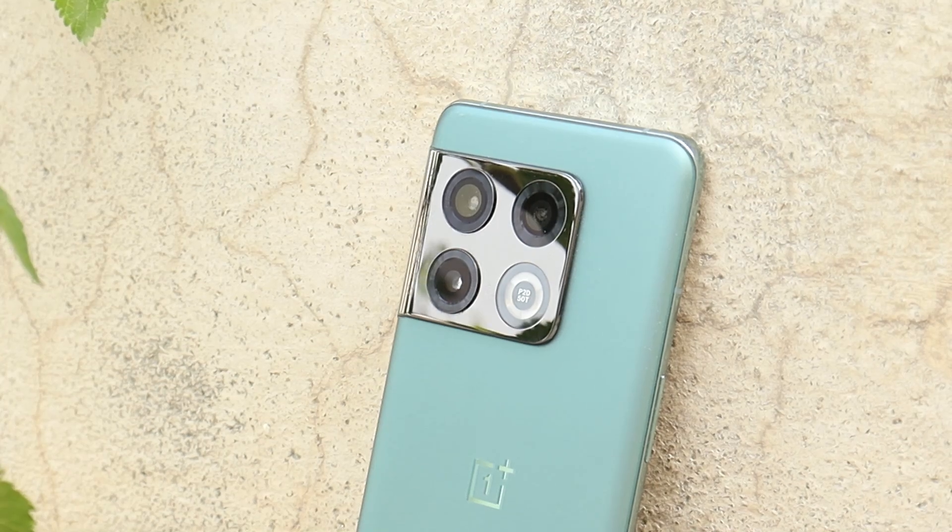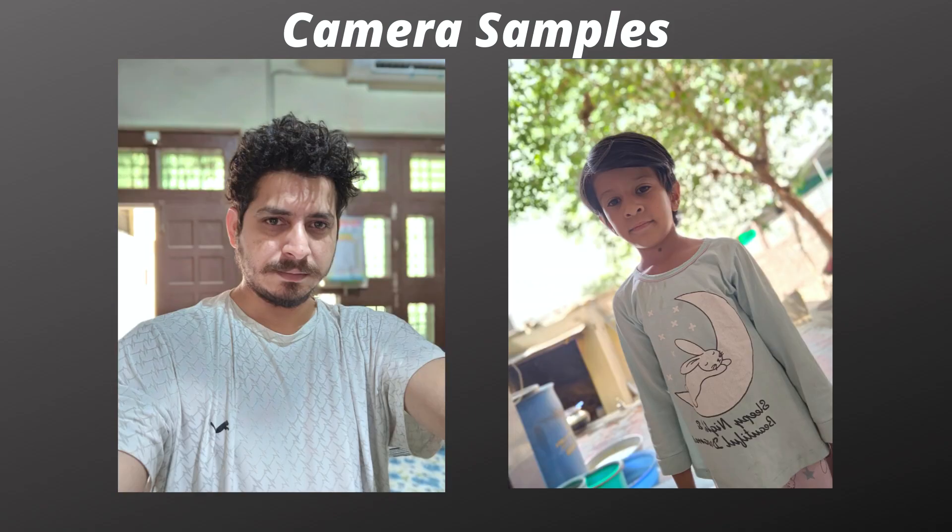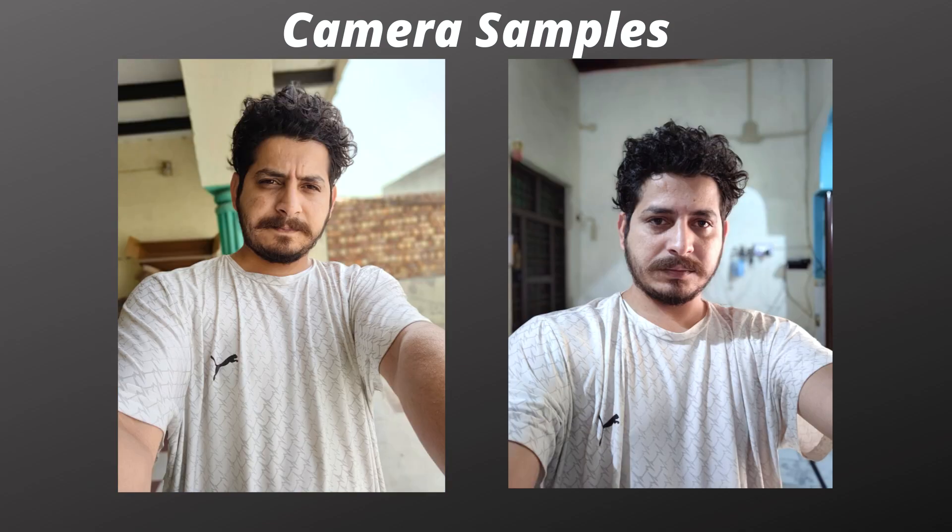The next changelog is related to the camera. They say they have optimized the quality of pictures taken with the front camera, though I didn't notice much improvement in picture quality. I still noticed some overexposure in pictures taken in harsh sunlight.